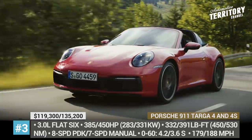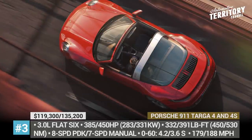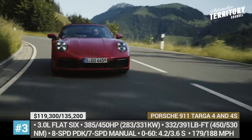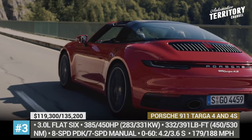Both 4 and 4S come powered by a 3-liter flat-six engine found in the corresponding Carrera models. Its power output stands at 385 and 450 horses, and it is paired with all-wheel drive and an 8-speed PDK as standard. Buyers can also opt for the 7-speed manual at no cost.